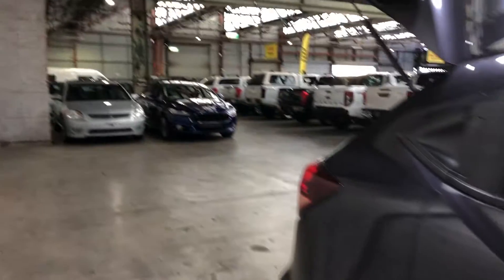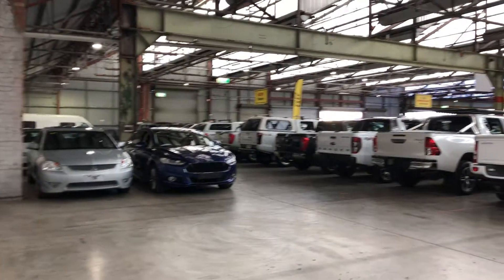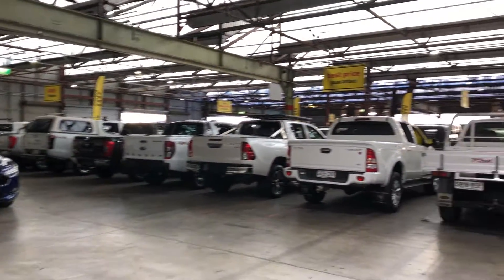If this HR-V isn't for you, we do have over 300 vehicles on our lot with access to over 2,000 vehicles Australia-wide.